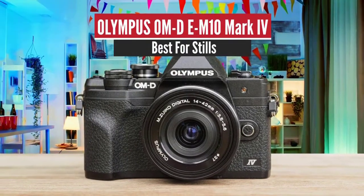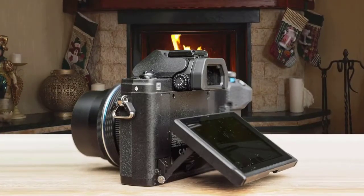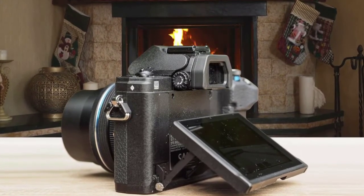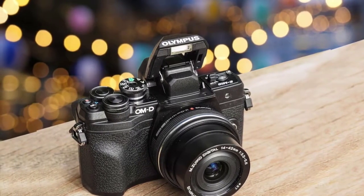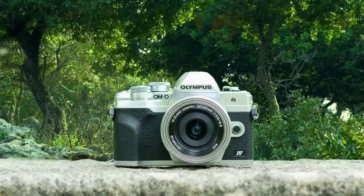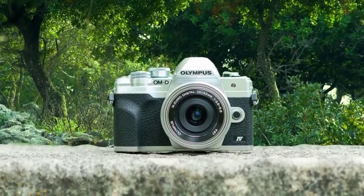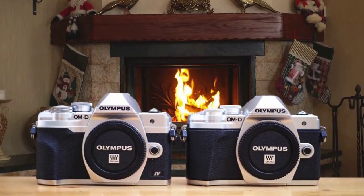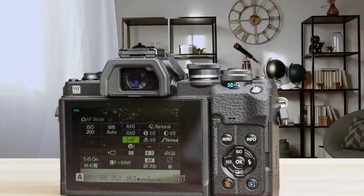Number 3: Olympus OM-D EM10 Mark IV — Best for Stills. The Olympus OM-D EM10 Mark IV is a new mid-range mirrorless camera aimed at photography beginners and smartphone upgraders. Olympus have introduced several major improvements since the Mark III version released in 2017, including the same 20-megapixel micro four-thirds sensor from the more expensive EM5 Mark III, much faster 15fps continuous shooting, better continuous focusing on moving subjects, face priority and eye priority AF mode, and a flip-down LCD monitor for easier selfies.